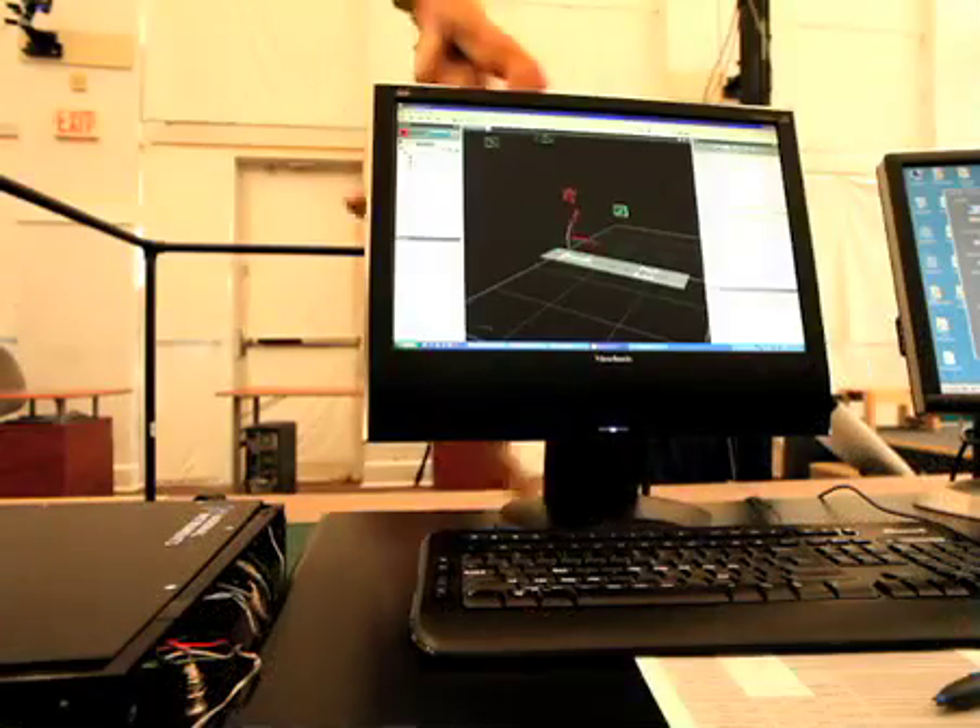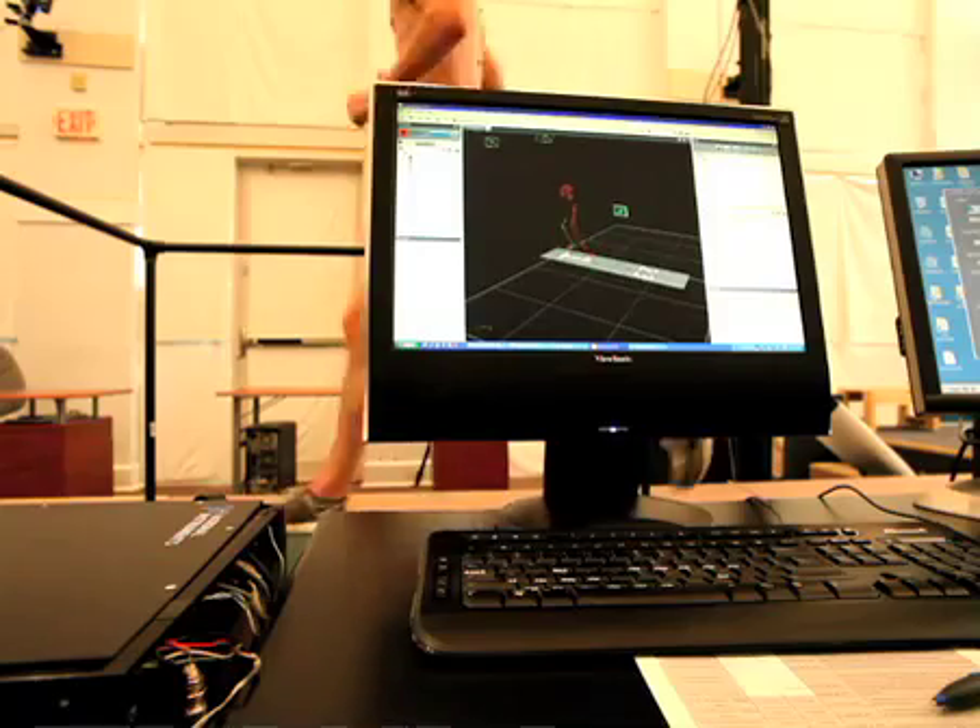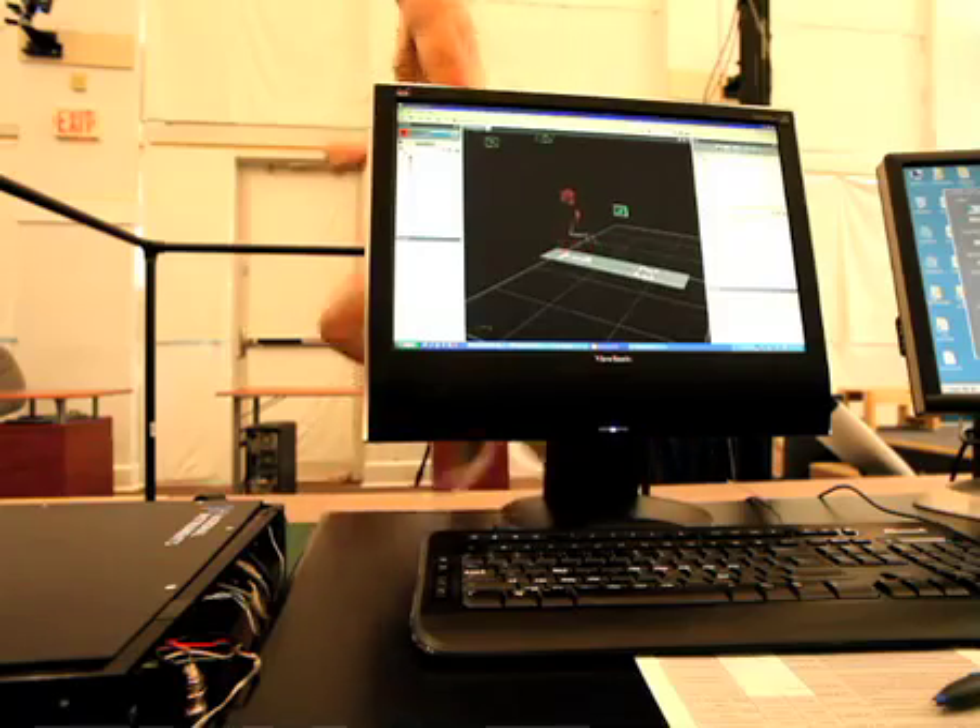We're here to see one way modern science is being used to heal runners and prevent future injuries. The individual came in today with a history of basically some chronic Achilles pain.